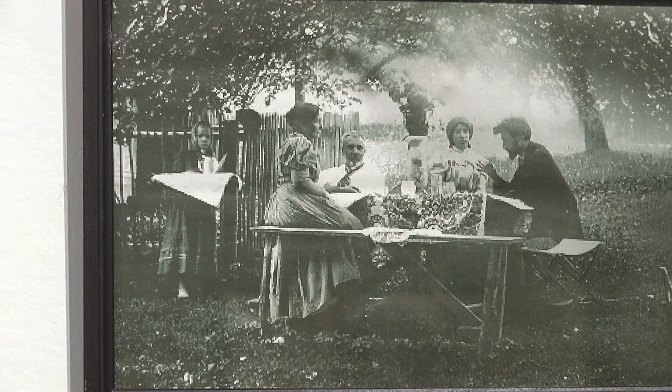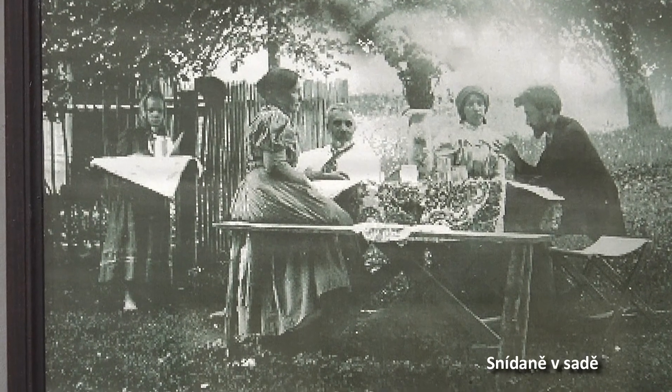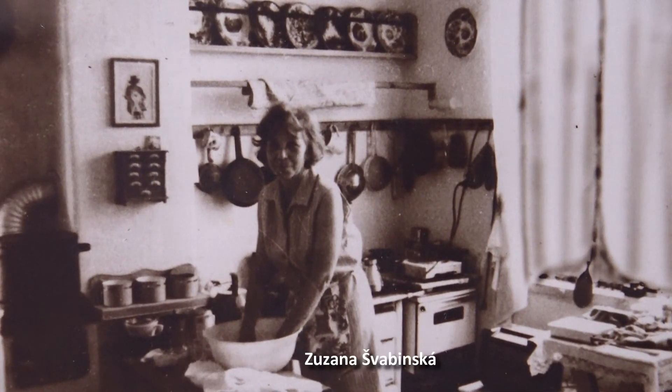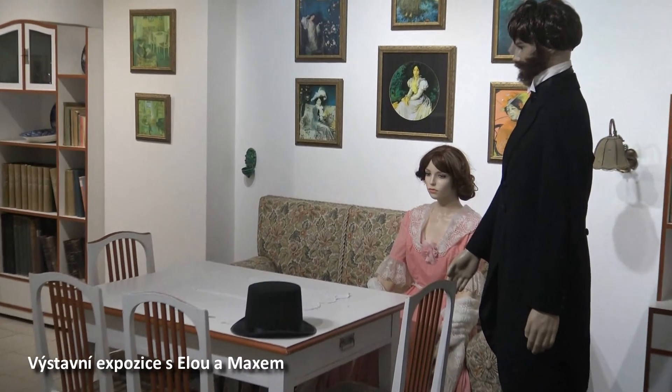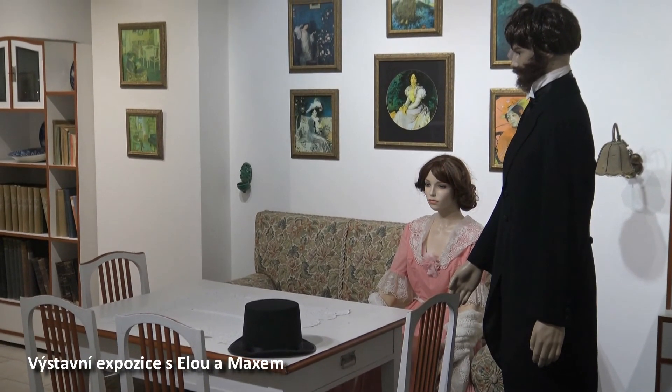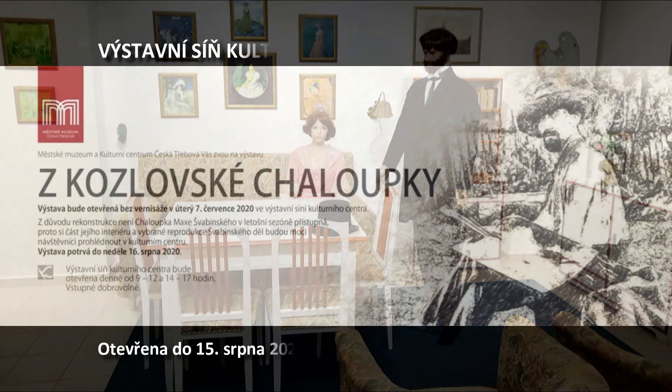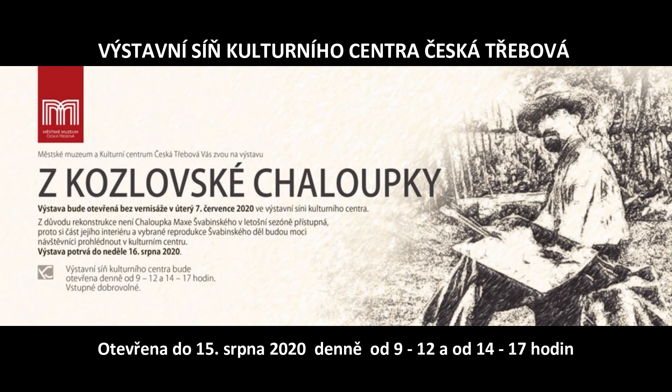Výstava je otevřena denně až do 15. srpna a rozhodně stojí za prohlídku.